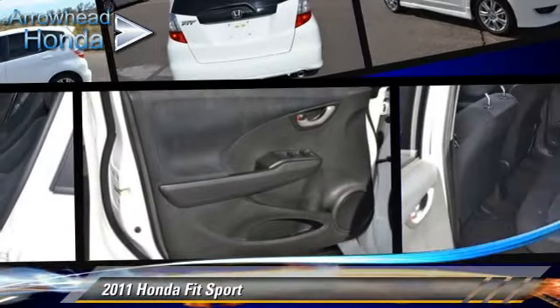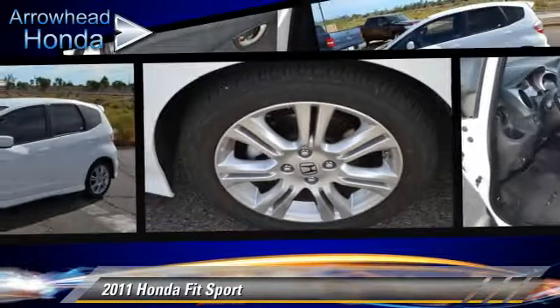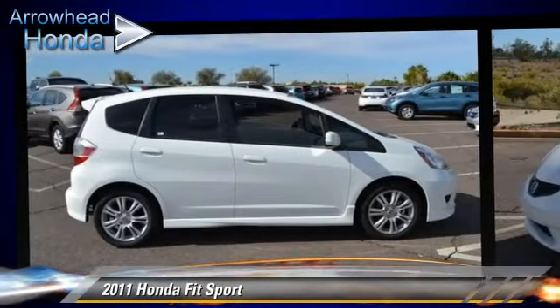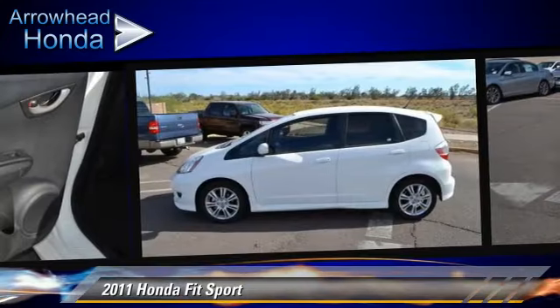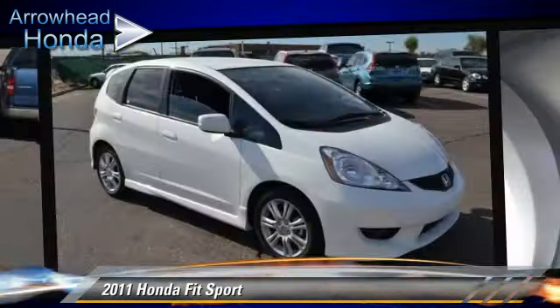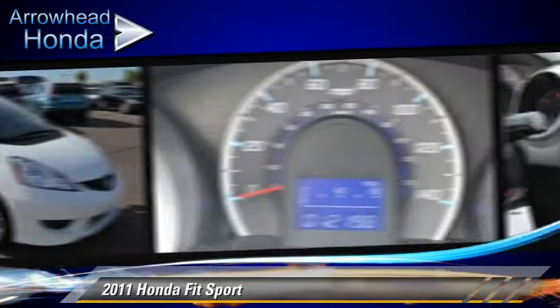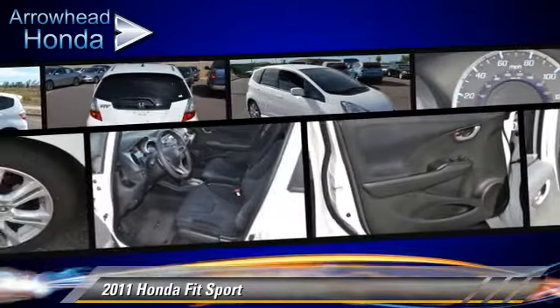The 2011 Honda Fit, powered by a 1.5-liter VTEC 4-cylinder engine with a 5-speed automatic transmission. This vehicle, with fewer than 15,000 miles on the odometer, is well-equipped. This Honda features fog lights, dual front airbags, and power windows.